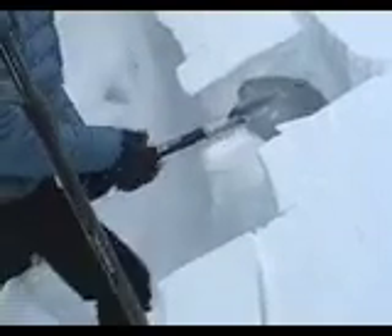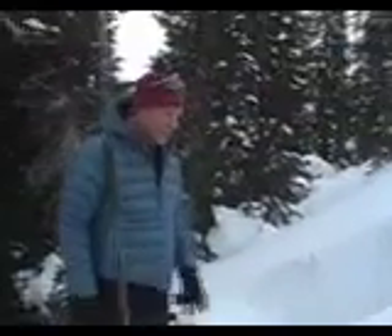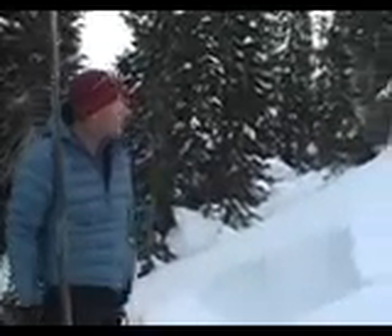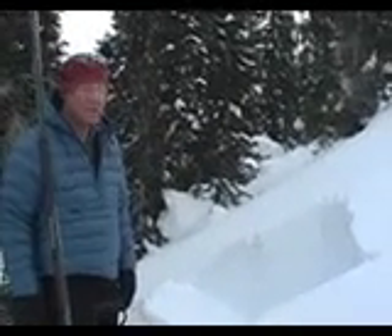Right here I wasn't able to even initiate a fracture. There it goes — on a hard tap I was able to propagate the whole fracture. The statistics say that as long as you can propagate a fracture, no matter how hard you have to hit it, you can still probably trigger avalanches on that layer. You should still worry about it.